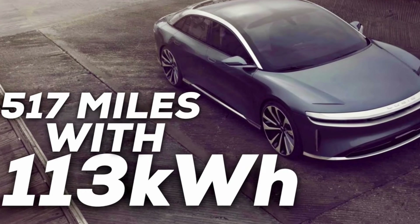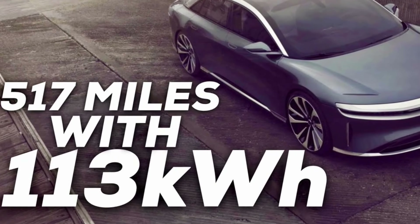But comparing some of the energy efficiency numbers the EPA posted against the long-range Model S — which is barely breaking the 400-mile range mark — something didn't quite add up. Everyone online is crediting what Lucid said over a year ago: that their vehicles achieve this insane range using a 113 kilowatt hour battery pack. The milestone they were bragging about was that the battery is 13% larger than a Tesla Model S while the range is over 20% further. But the performance version of the Lucid Air Dream Edition isn't as efficient as I was expecting.